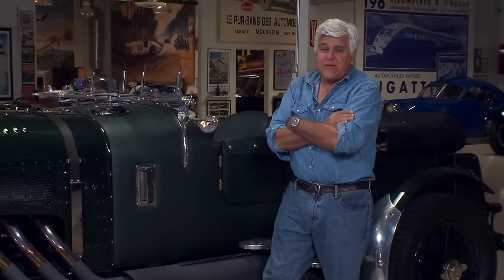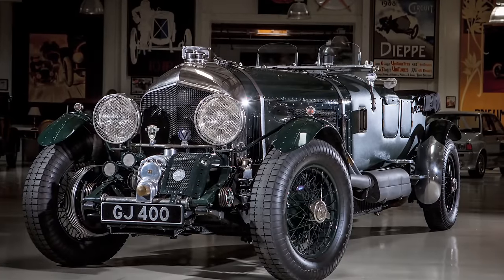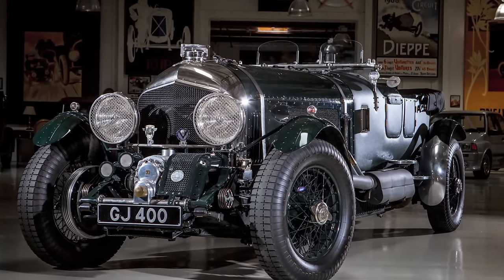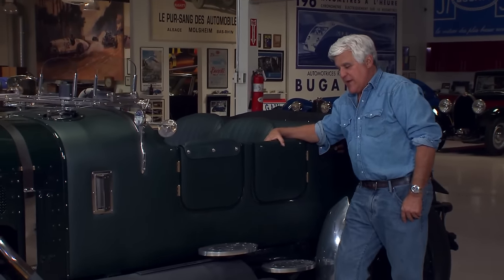It weighs a little over three tons. It's just a massive thing — about 650 to 700 horsepower, but loads and loads of torque. As you can see, it seats four people, so you can take the family out if you like.